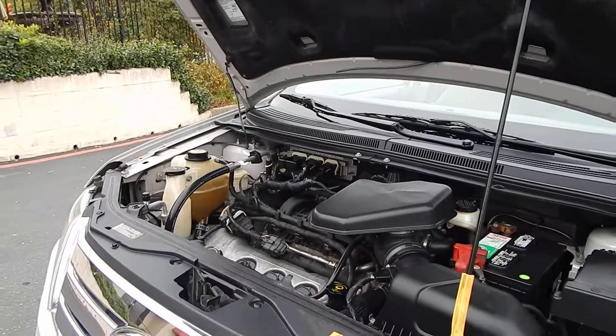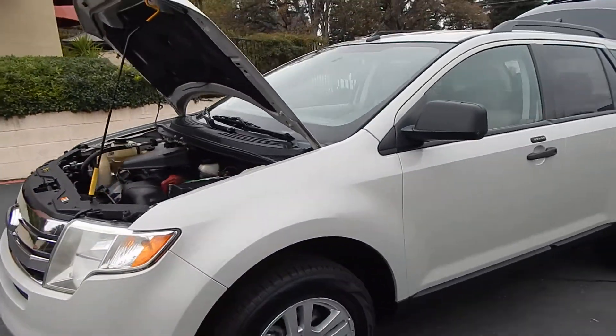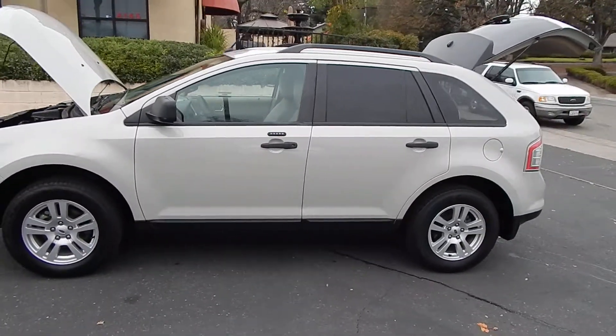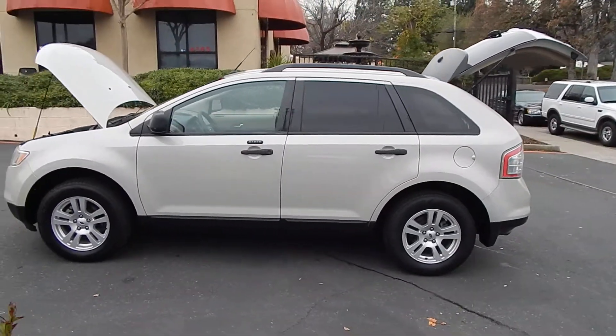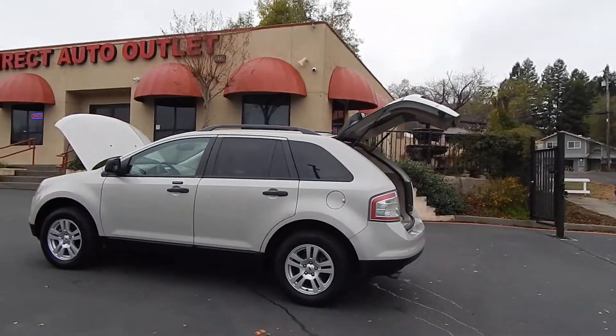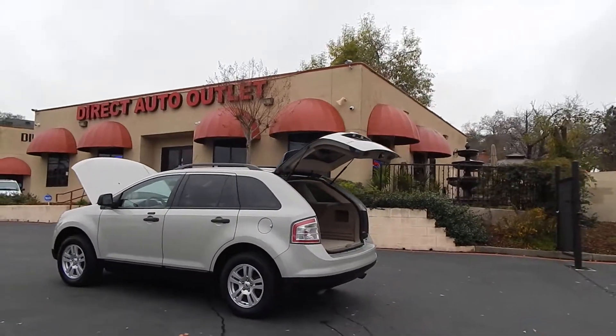Folks, you can find this vehicle, and many others, on our website at www.directautooutlet.com. You can also phone us directly down here at the lot at area code 916-765-7575. I do want to take this opportunity to thank you for taking the time to look at our video. We sure do hope to see you down here at the lot soon. Thank you, and have a great day.